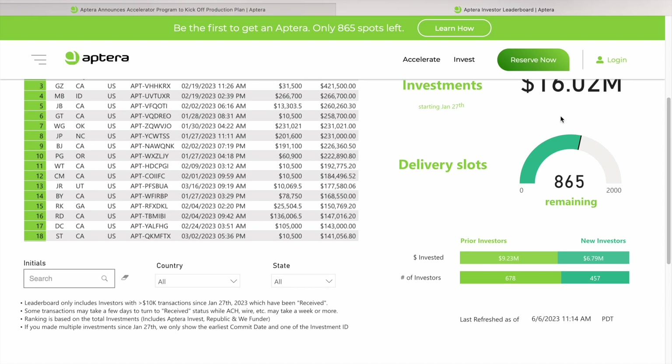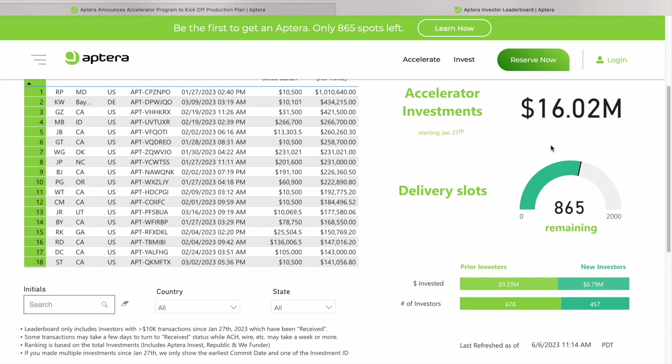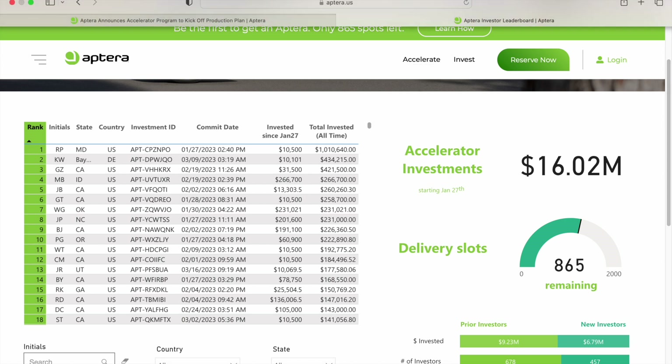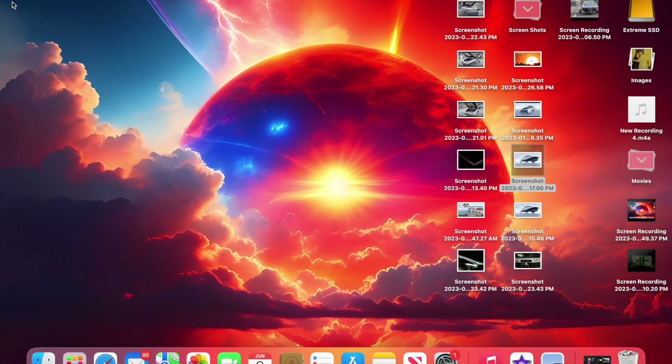Do you think they're going to reach $25 million when all is said and done? Give me your comments below. That is looking good — thank you, Aptera. You guys are awesome. Keep up the good work, Chris and Steve, everybody at Aptera, and all my Apterians out there. We're looking forward to when you come out and have everything rocking. We know it's not going to take too much longer.